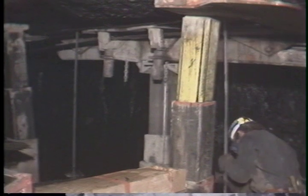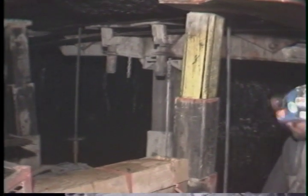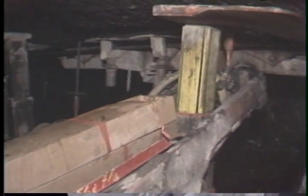Once the continuous miner is finished making a cut, a roof bolting machine is moved in. Roof bolts are then installed to bind together layers of roof rock to help prevent a major roof fall. Even when these bolts are working effectively and the mine roof is stable, there is still a chance that smaller rocks can fall from between the roof bolts and hurt or fatally injure miners.